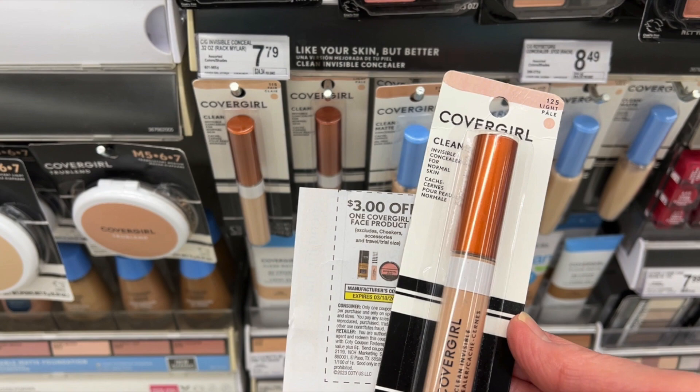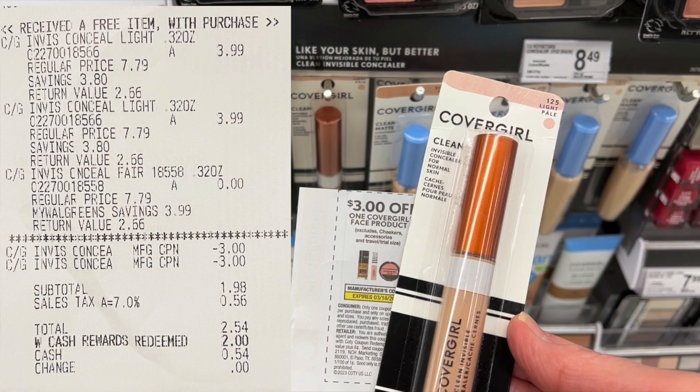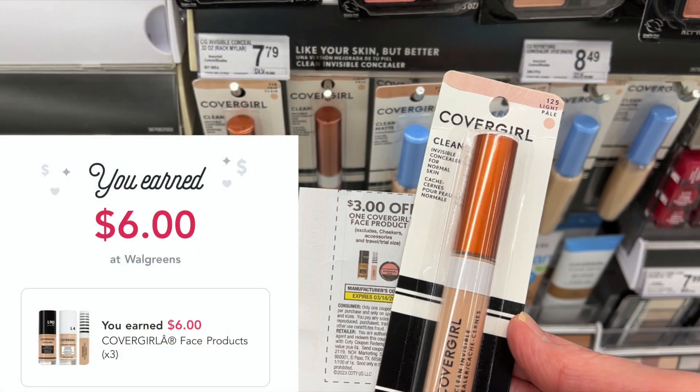I used two of the $3.00 off one CoverGirl paper coupons. And here on my receipt, the subtotal was $1.98. I did roll over $2.00 in Walgreens cash, so this made all three of these free. And then I got back $6.00 from Ibotta, so it was free and a $6.00 moneymaker.